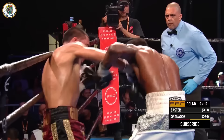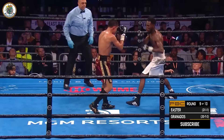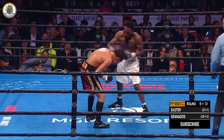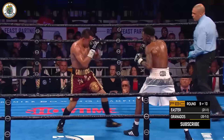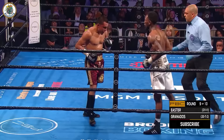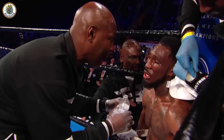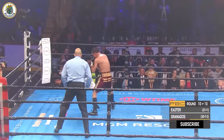Such a high punch output — they are pounding away. Easter looks very sharp, doubling up on the jab. Get back on your jab. A right hand followed by a left hook by Easter. Granados as well. This is just absolutely big punches, thudding shots. Here is action again as we close out the night. What a fight it has been.